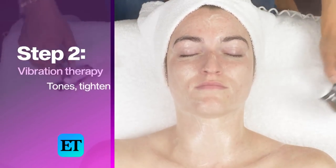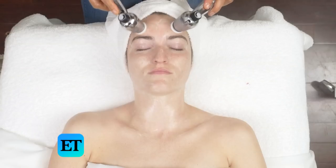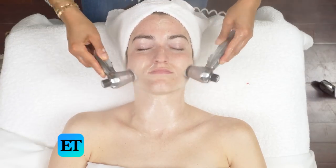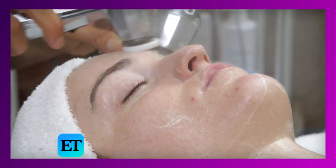Next we're going to do vibration therapy. This is a great treatment to use right before any event — it really plumps the skin. I typically use this in all of my facials. It's also really great for puffiness around the eye area.